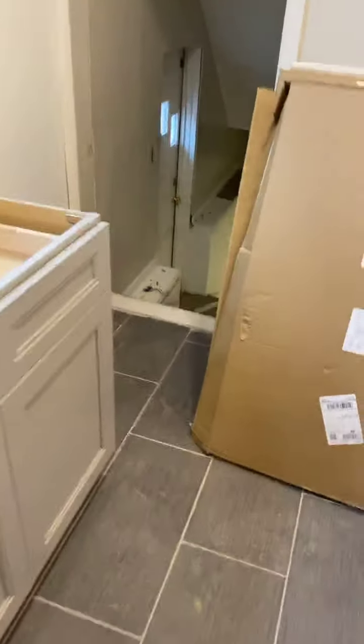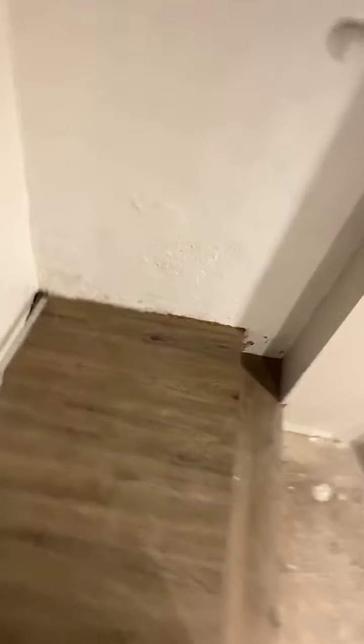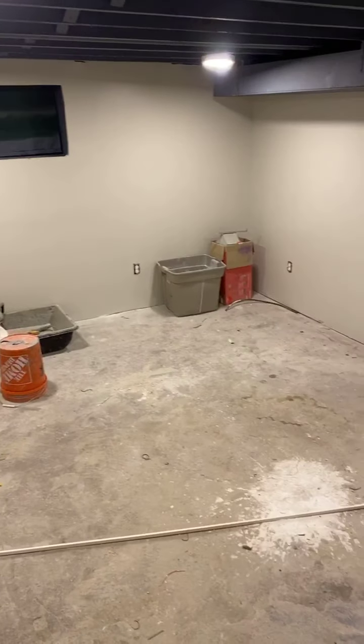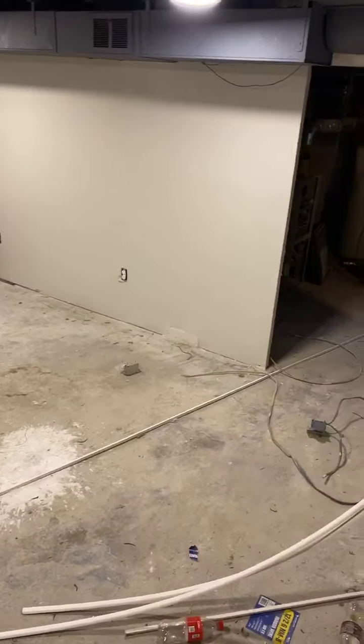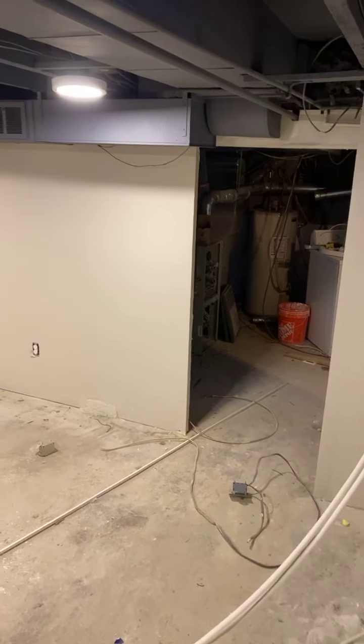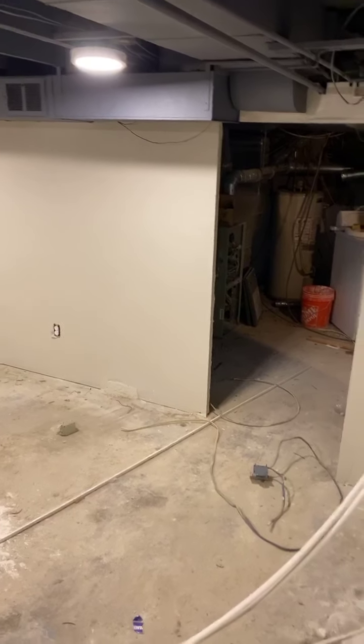Take you guys downstairs real quick. As you can see, it's completely finished down here. These floors will be epoxied this week. It's also got a half bath down here, newer hot water heater, and heating and air conditioning system.